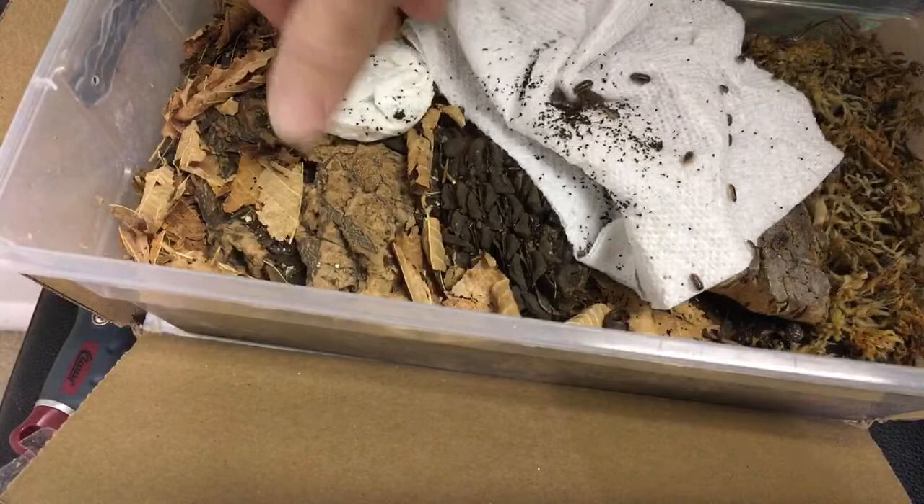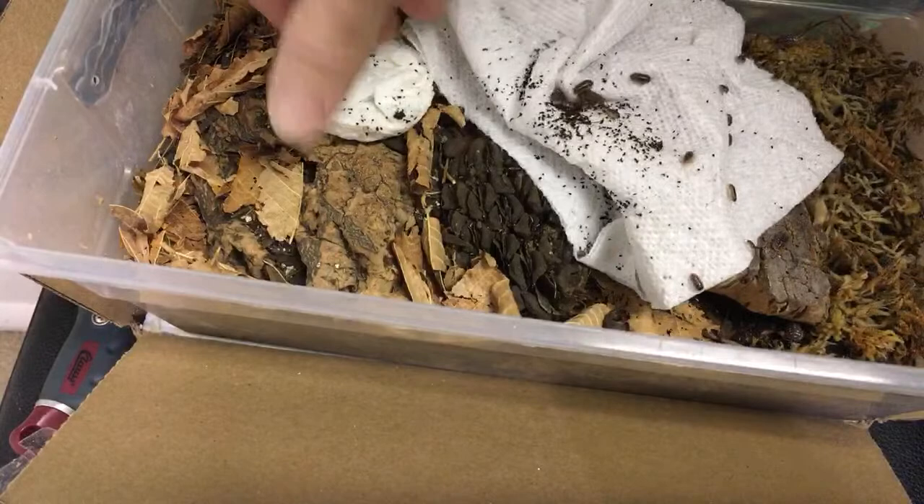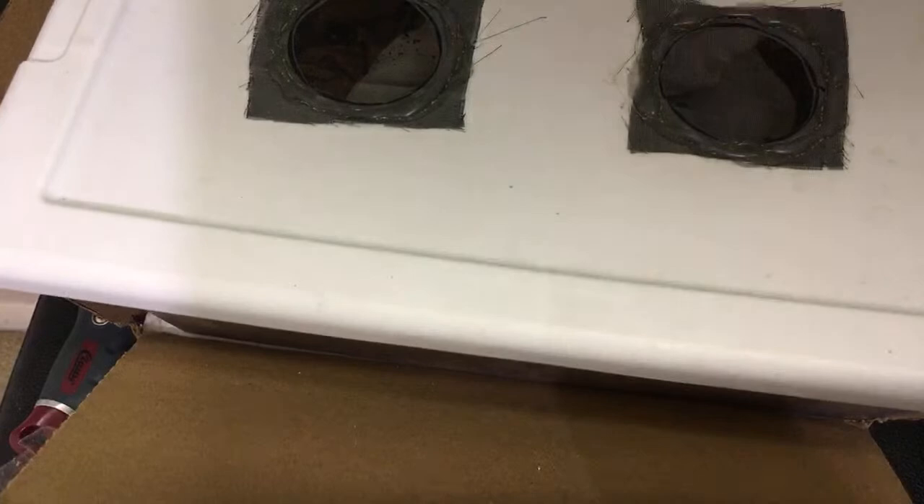Inbreeding depression is not as much of an issue with inverts as it is with some other things, but it still can be an issue — might as well prevent it. Genetic diversity is nice in different populations, so you want to keep that going.